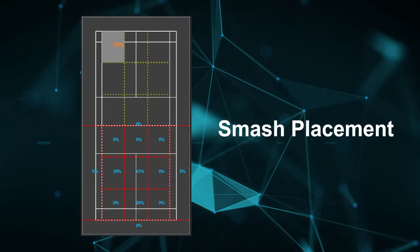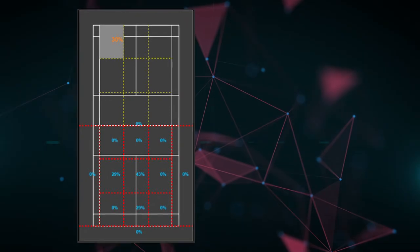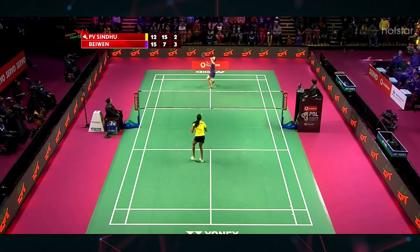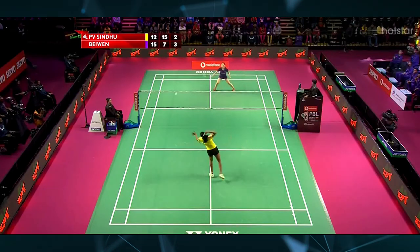Analyze shots or shot combinations to find patterns in gameplay and understand strengths and weaknesses. It can be used to analyze your matches or even your opponent's matches and gain a huge competitive advantage. And it requires no special equipment.